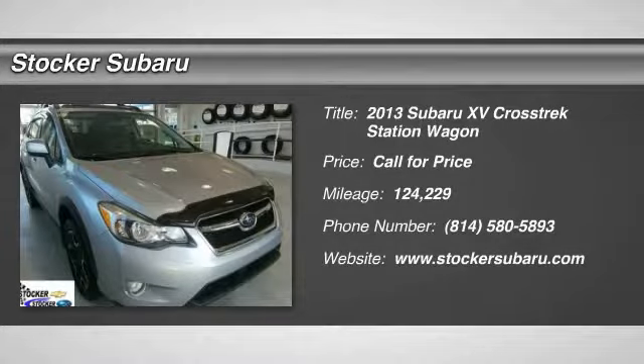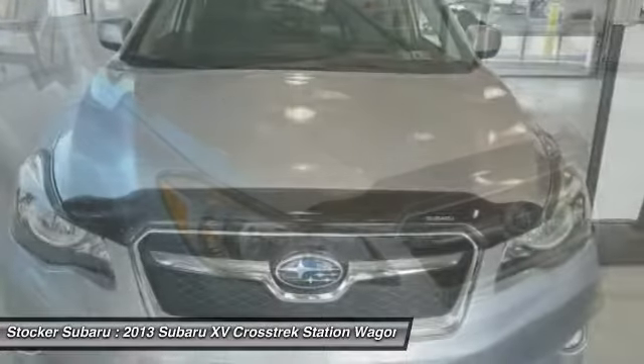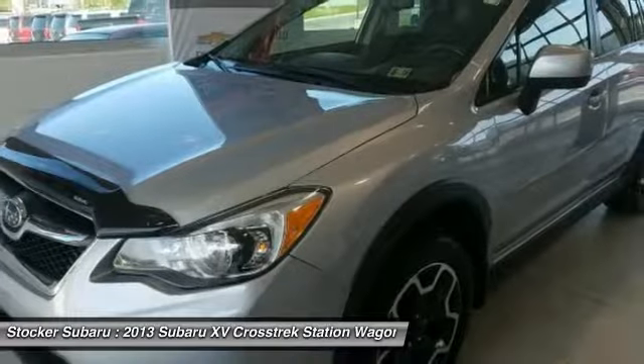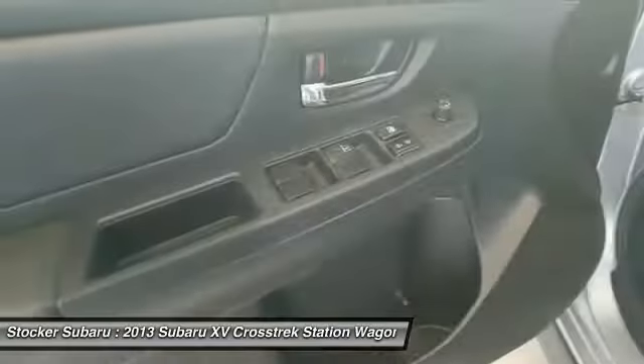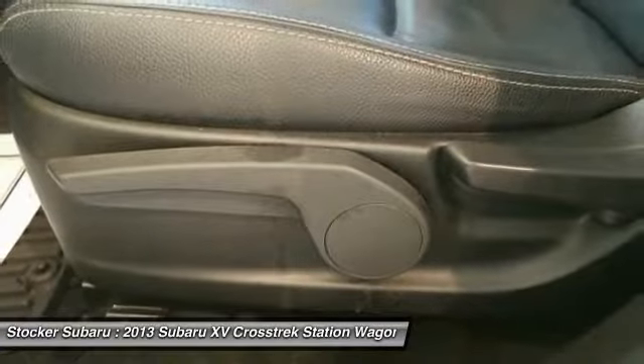The 2013 XV Crosstrek. This all-new four-wheel drive crossover by Subaru fills that spot for a vehicle with true outdoor capabilities which is comfortably home driving to soccer practice, too. The all-wheel drive XV Crosstrek pulls in the best parts of the award-winning Impreza and adds the details to give this crossover a bit of style among a sea of boring.